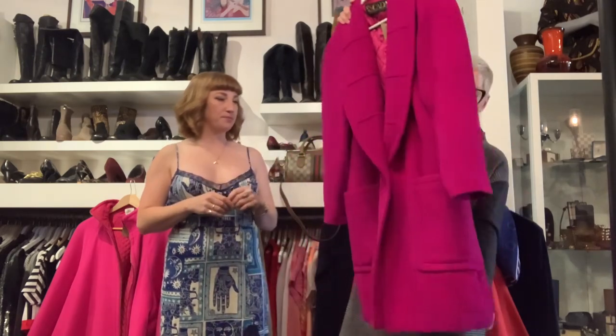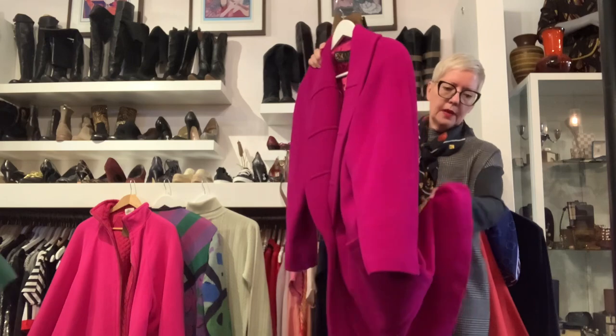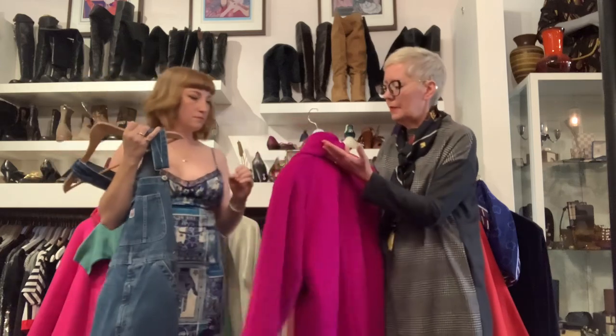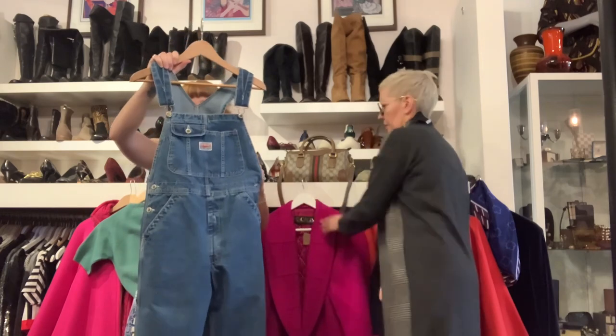There's a chamois in there — a piece of suede that goes halfway down the back. Very warm. Okay, so this is my denim. This is Akira.